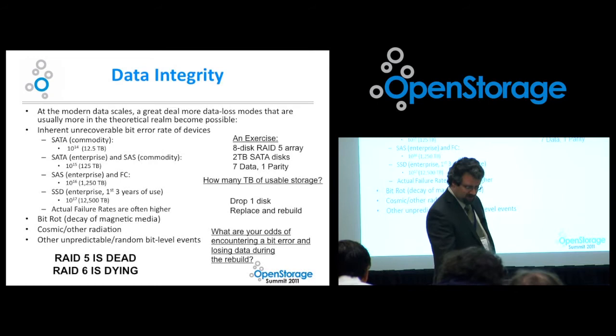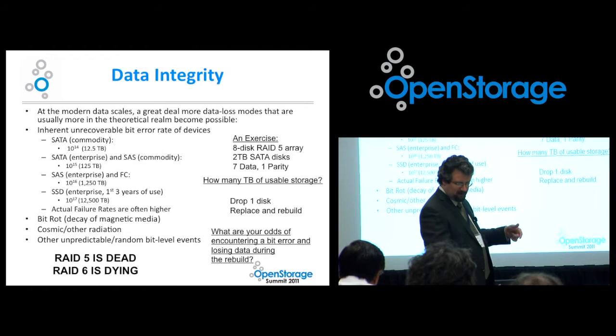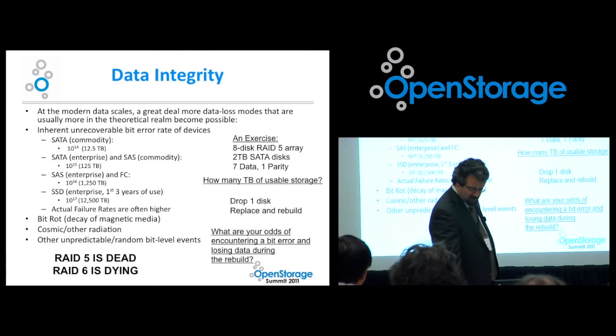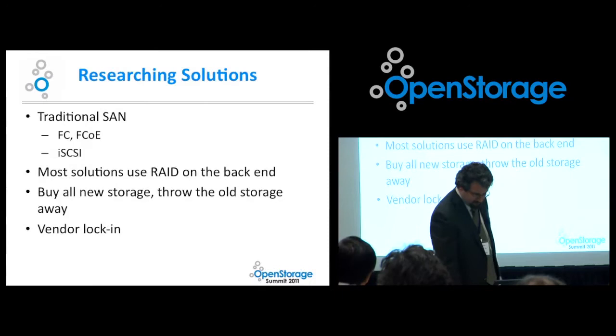Quick exercise: take an eight-disk RAID 5 with 2 TB SATA disks — seven data, one parity. You've got 14 terabytes of usable storage. Drop one disk, replace, and rebuild. What are the odds of encountering a bit error and losing data during that rebuild? RAID 5 only XORs — it does no validation of the actual data. RAID 5 is dead, and RAID 6, if it's not already dead, is dying. I want to get the hell away from it.